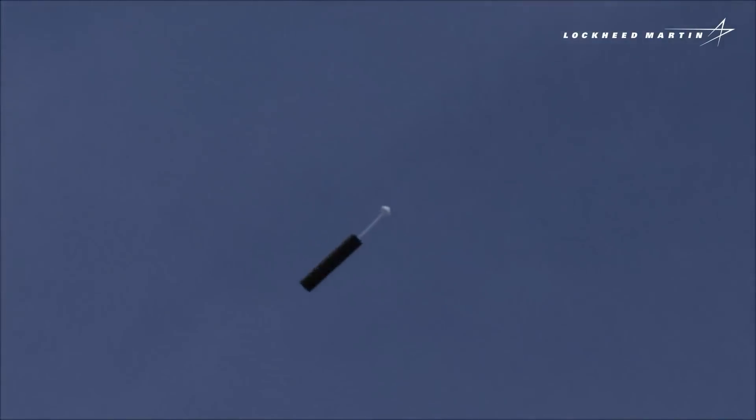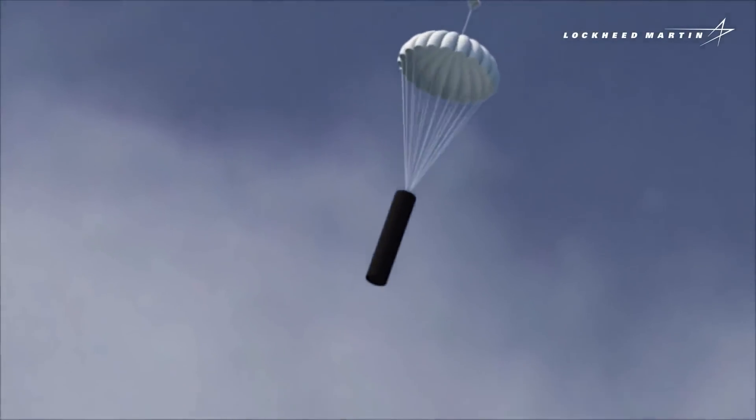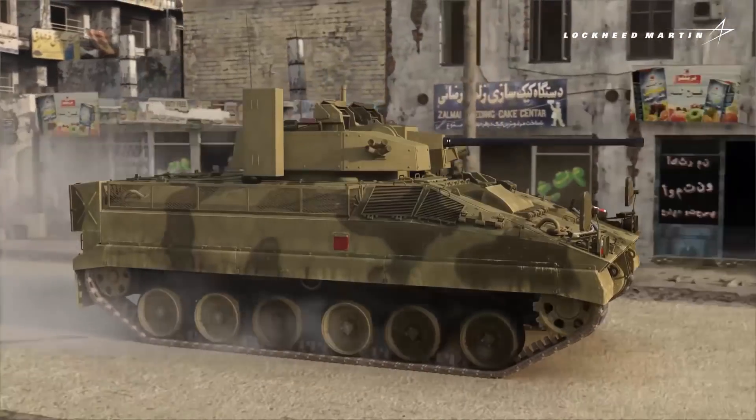Despite its size, Outrider can travel up to 50 knots and reduces speed to loiter over the target area for an extended endurance of up to 2.5 hours.